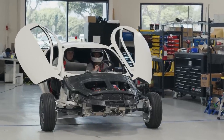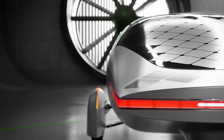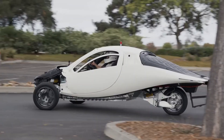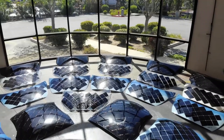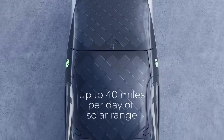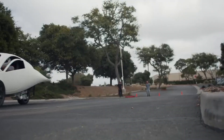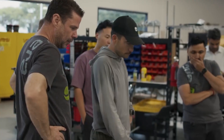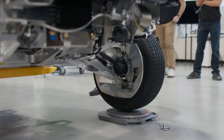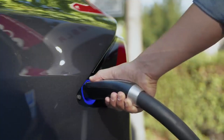With the PI2, Aptera is poised to disrupt the EV market in a way that few companies have achieved. The vehicle's unique design, combining aerodynamics with solar power, addresses many limitations of traditional EVs — from limited range to dependency on charging infrastructure. Aptera's ability to generate solar power directly on the vehicle sets it apart in the EV landscape, offering consumers a level of energy independence that is truly groundbreaking. Aptera's commitment to sustainability, coupled with its affordable price point, has the potential to appeal to a wide audience, from environmentally conscious drivers to practical consumers seeking a cost-effective alternative.